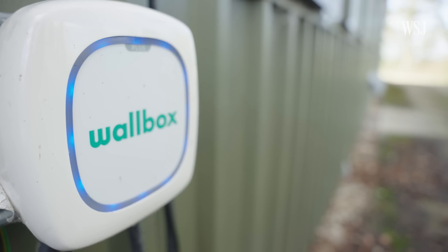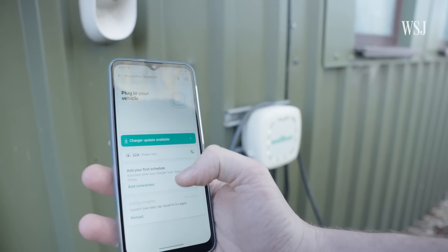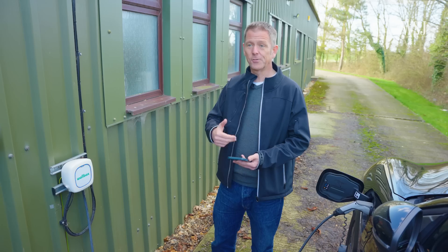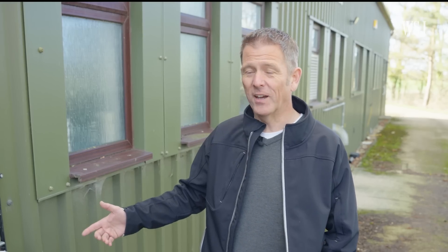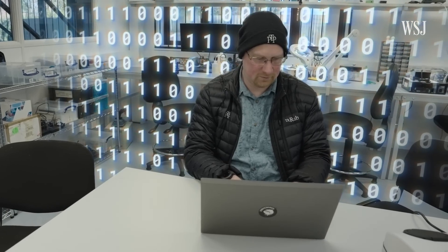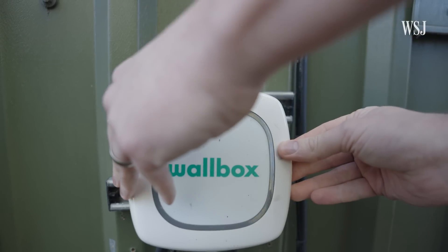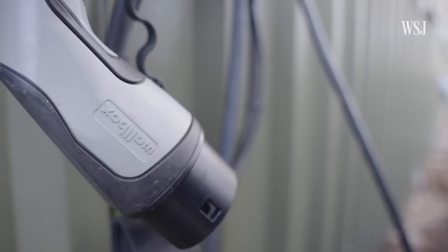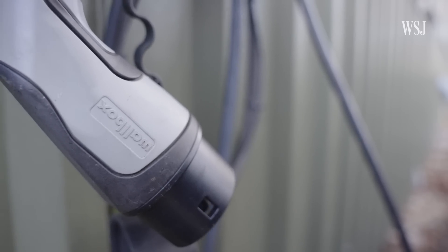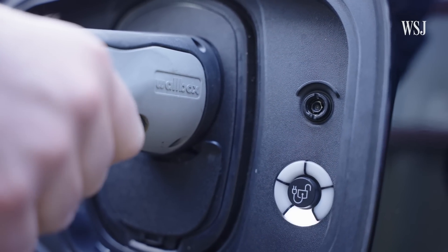For example, Pentest Partners found that the Wallbox charger didn't properly verify who the user was when controlled by its smartphone app. As a result, they could connect to anyone's charger and tell it to turn off and on. A colleague in the lab demonstrated just how easy it was to remotely toggle the charger on and off. Pentest Partners says it told Wallbox about the software bug, and the company says it fixed the issues shortly after, with a spokesperson confirming they immediately fixed the software flaw when alerted to the issue in 2021.